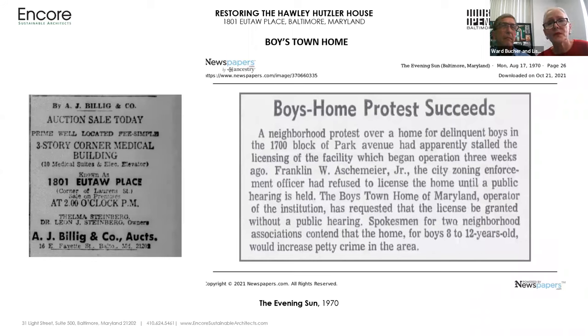On December 21, 1969, Dr. Steinberg died suddenly in Boca Raton, Florida. The following year in 1970, Mrs. Steinberg posted an attorney sale for the house, again with the A.J. Billing & Company auctioneers. This time the auction went through and the house was purchased for $15,000 by Dennis Kapoza, a graduate student in economics at Johns Hopkins University who lived across the street. He was married in the rooftop belvedere on the third floor. Four months after purchasing the house, Mr. Kapoza secured the services of a realtor and the house was sold to the Boys Town Homes of Maryland.